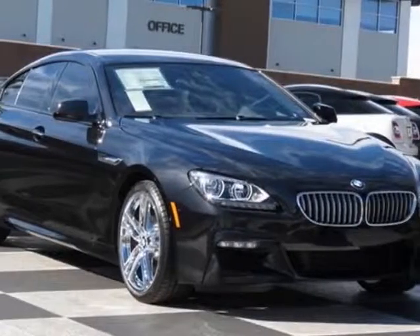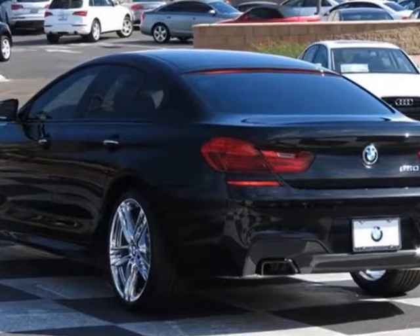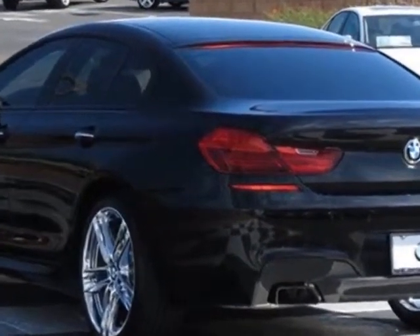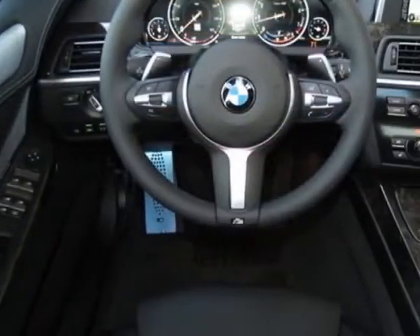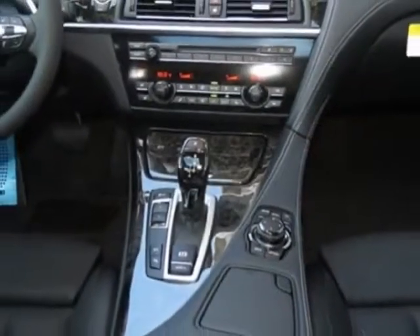Come take a look at this new 2014 BMW 6 Series. For your protection, this vehicle has a full factory warranty. This vehicle gets an estimated 17 miles per gallon in the city and an estimated 25 on the highway.